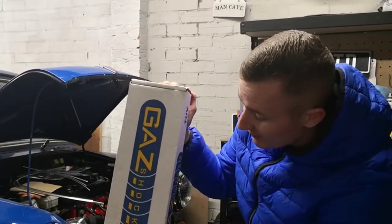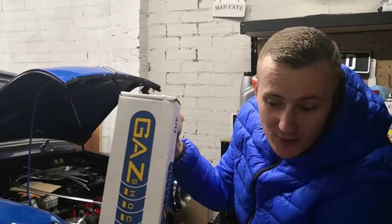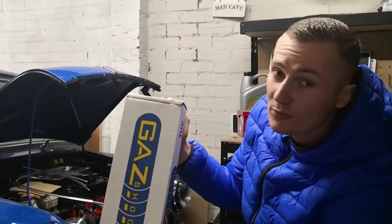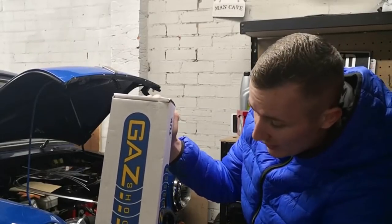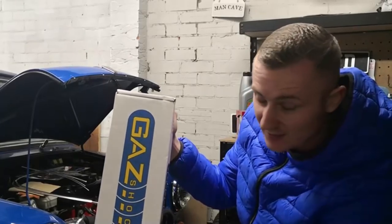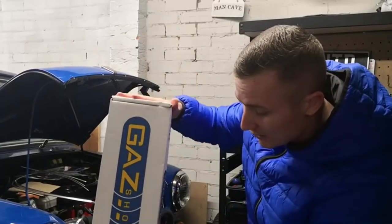Secondly, gas adjustable shock absorbers. Now I did put a poll on Instagram a couple of weeks back and said which shock absorber should I go for. I know the majority said go Pro-Tech, but I just thought I like the look of gas, I'm going to stick with gas, and that's what I've done. So, gas shock absorbers for the front.